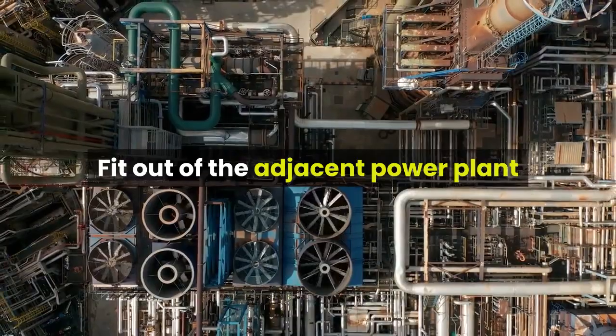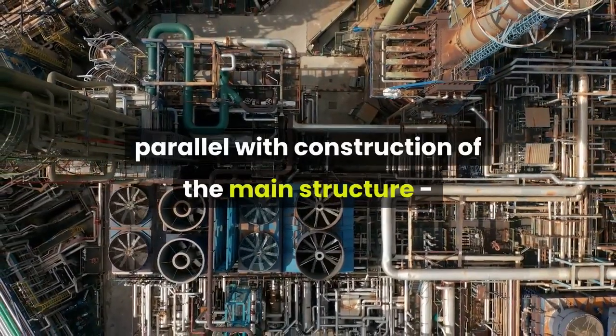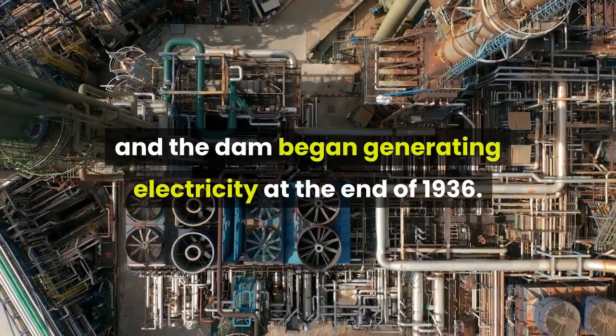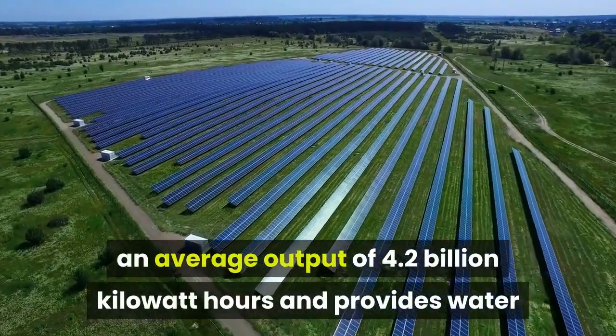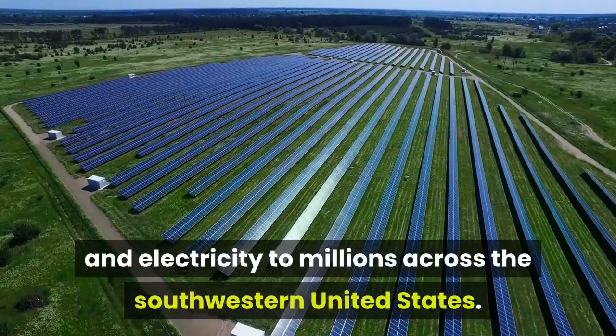Fit-out of the adjacent power plant and its associated infrastructure took place in parallel with construction of the main structure, and the dam began generating electricity at the end of 1936. Today, this remarkable infrastructure project has an average output of 4.2 billion kilowatt-hours and provides water and electricity to millions across the southwestern United States.